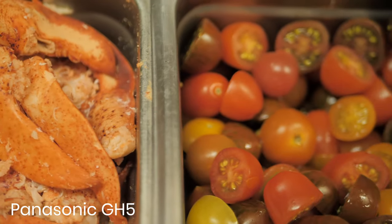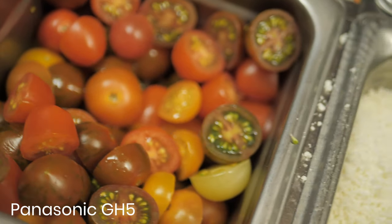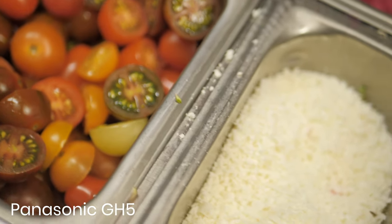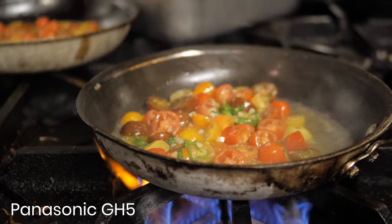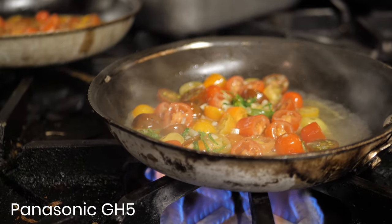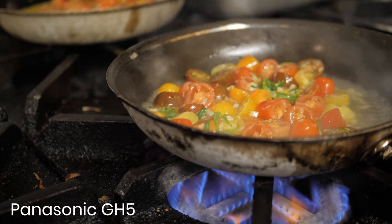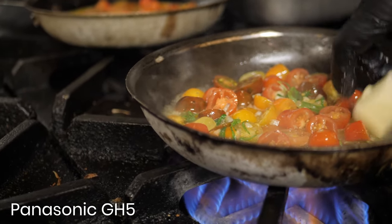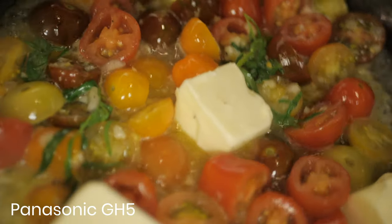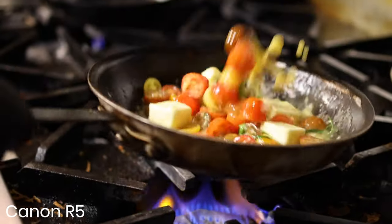On the R5 I had a 35mm lens, and on the Panasonic I used a 25mm lens. The clear thing I can see is that the detail is there on the R5, which is fantastic. The color is more true to life too. But the big thing I notice with the R5 is the low light — the low light is significantly better than the GH5, obviously because it has a bigger sensor. Thanks for watching.